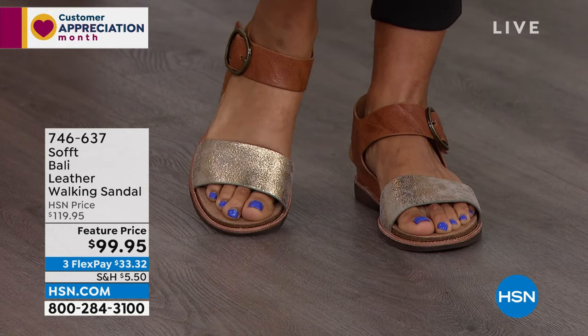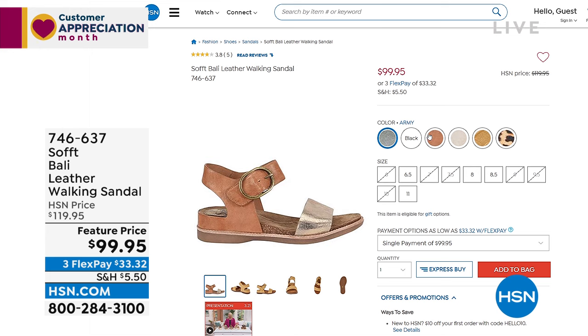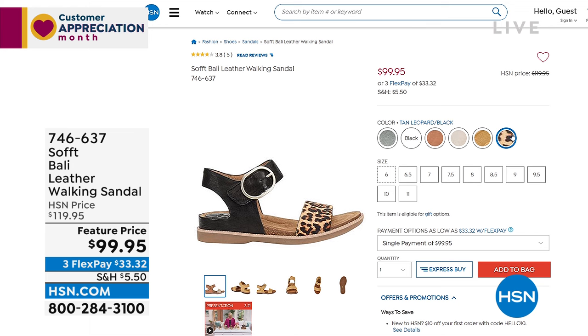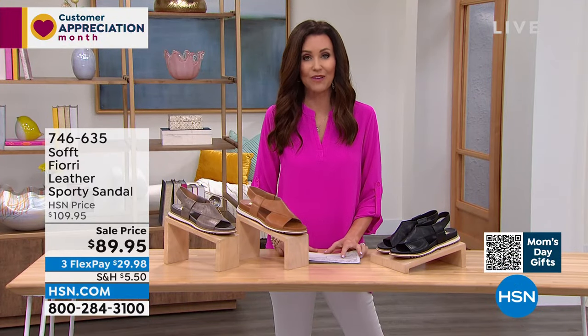We're pretty limited in every style. We have six different colors: army, black, luggage, bronze, platino, soleil yellow, and tan leopard black. Those are available in sizes 6 through 11, half sizes. Your item number is 746637. I wouldn't wait — we're really limited in every color and every size.